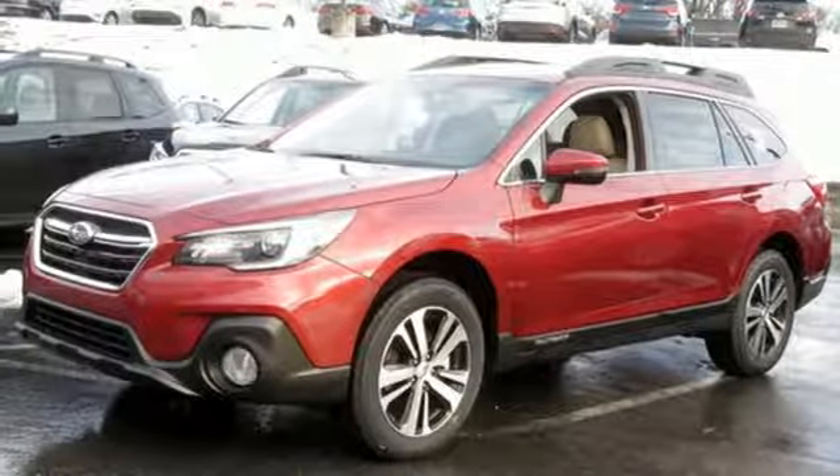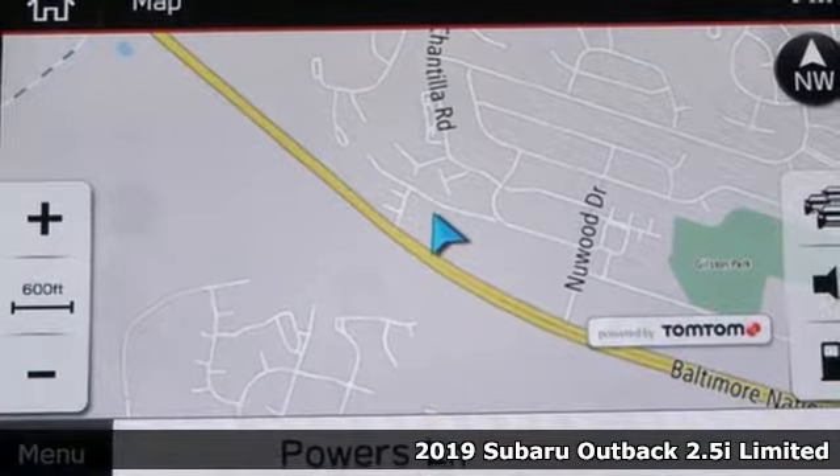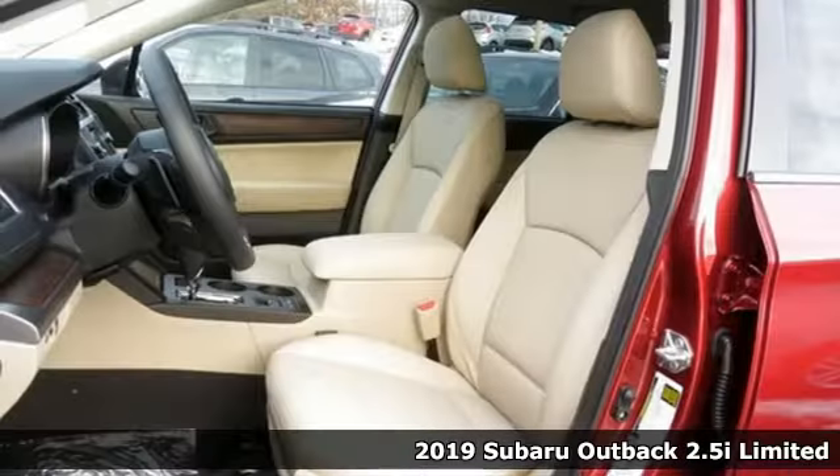It's a new 2019 Subaru Outback. Engineered for the road less traveled. And get ready for an impressive combination of features.